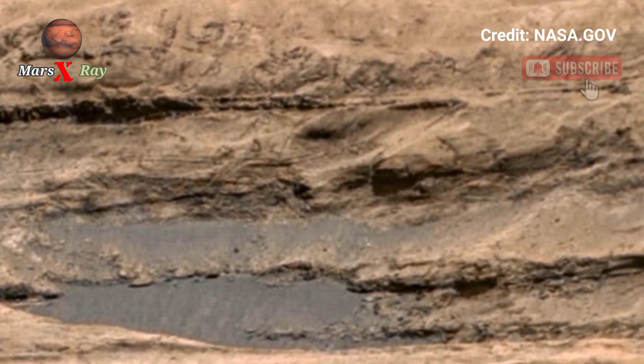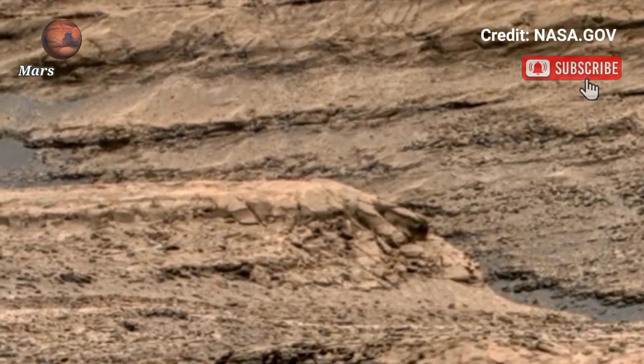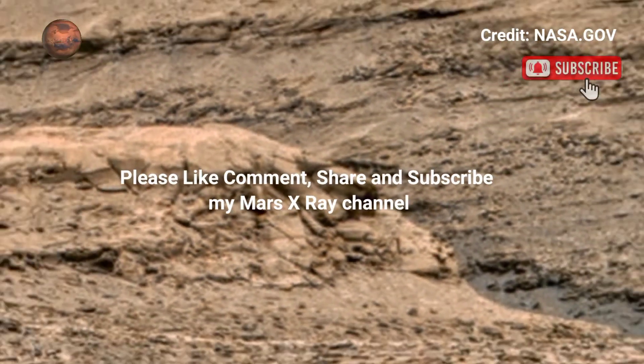The Rover's 360-degree view offers a new perspective. Don't miss this chance to explore Mars through the eyes of the Perseverance Rover. Please like, comment, share, and subscribe. Thank you for watching.